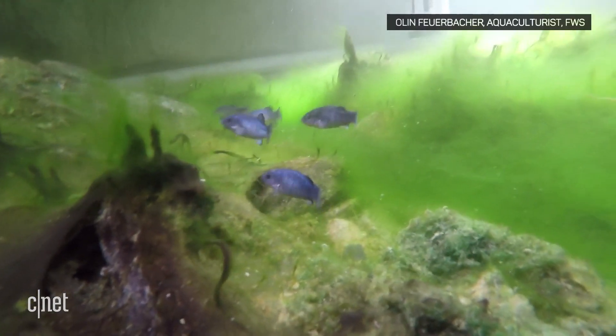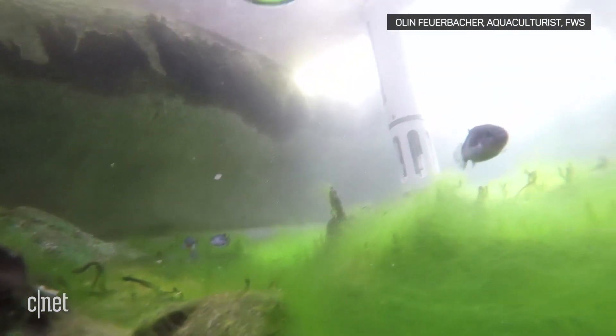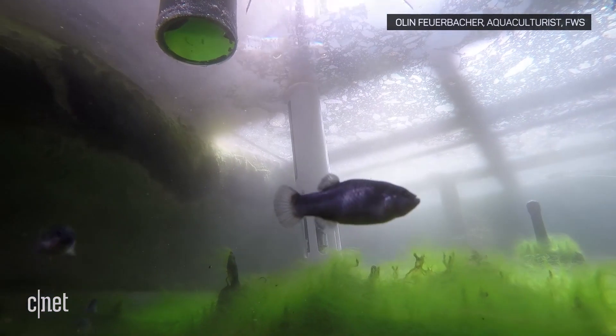They're able to survive in environments that are lethal to most organisms. A lot of the grand discoveries in science — biology especially — have occurred in extreme environments. And if we let them go extinct, we'll never know.